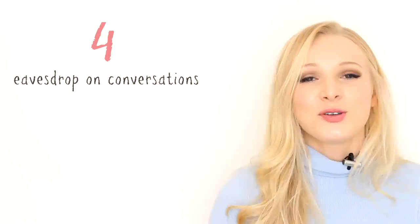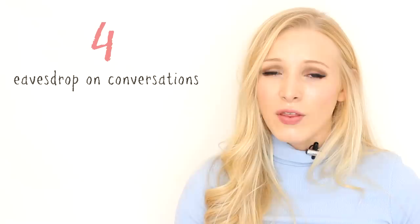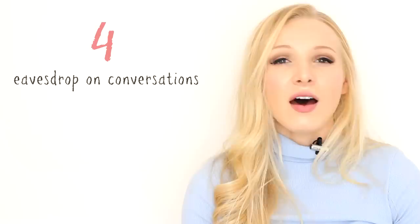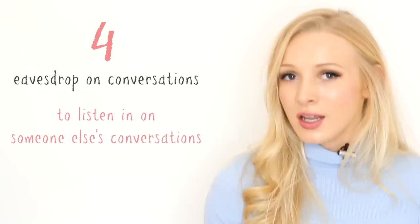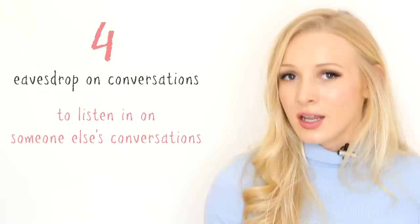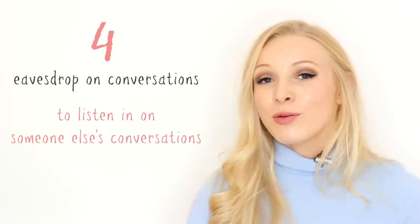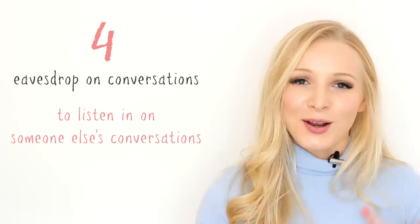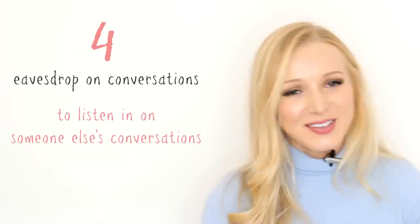Tip number four could be slightly controversial, but I think it's a really good tip that I always used to tell my students in London. Lots of students struggle to find native speakers to practice with, and they often have a hard time talking to natives because they're so nervous. A great step before talking with natives is eavesdropping on natives. To eavesdrop means to listen in on someone else's conversation. If you're in an English-speaking country, or there's a bar or restaurant where English speakers tend to go, try going there with the intention of overhearing other people's conversations. If they say something you don't understand, search it on your phone — just drink in the atmosphere and take in vocabulary you wouldn't normally come across. There's no pressure on you.